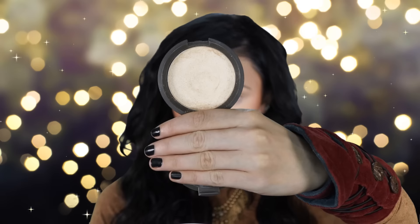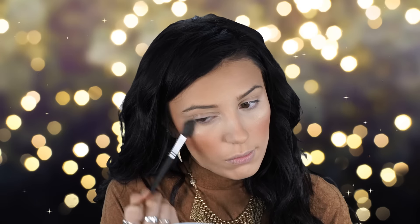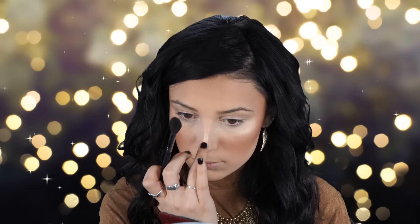Next I'm applying my Milani Berry Amore Blush, which is a really pretty pinky bronze. Then I'm applying Champagne Pop by Becca and Jaclyn Hill — I love this so much, I use it pretty much every day. This has always been my go-to highlighter, and I'm applying it to the bridge of my nose as well.